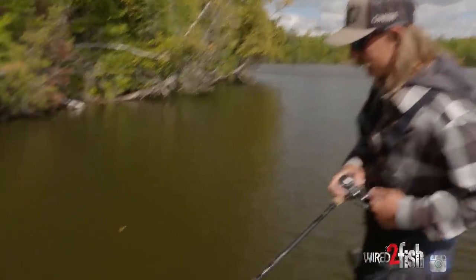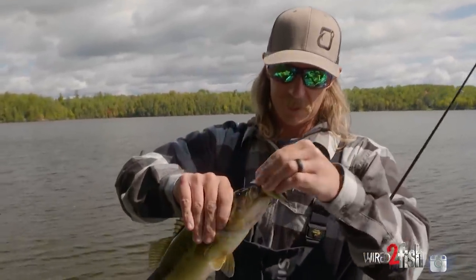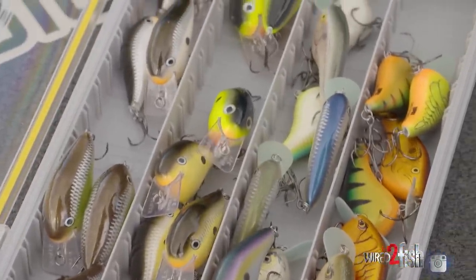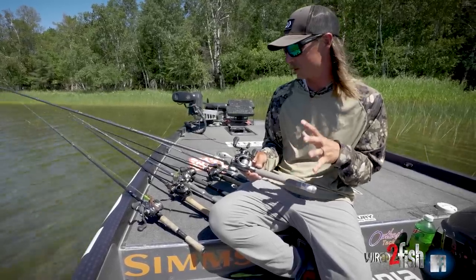I've got a glass cranking rod. I have it on 8:1 right now — I was fishing the river, but normally it'd be a 7:1, probably 12-pound fluorocarbon. I don't do well cranking on the clear water lakes. There's some inside grass line stuff that happens, but for the most part if I'm fishing dirty water it's going to be a crankbait and a jig.